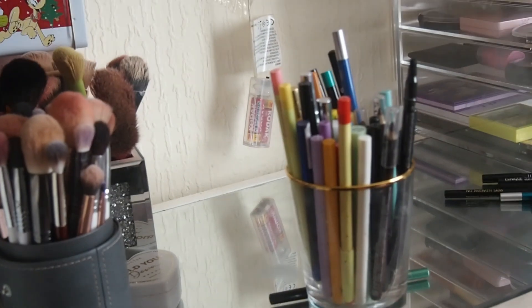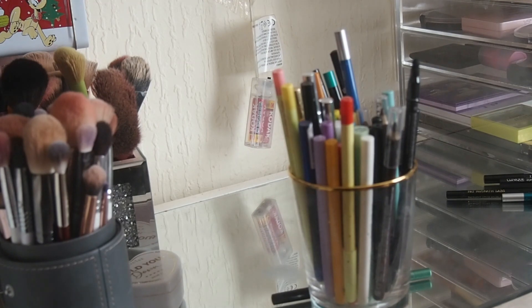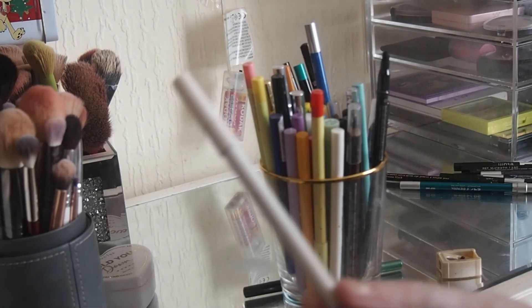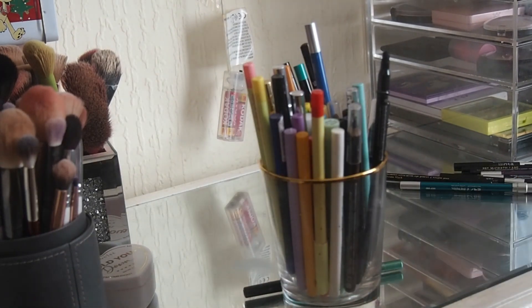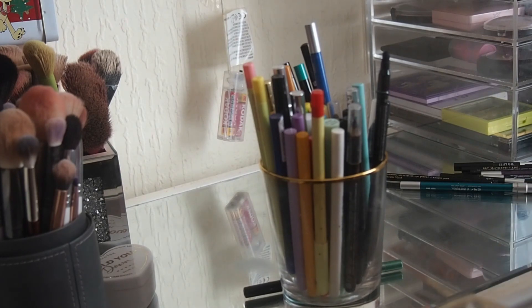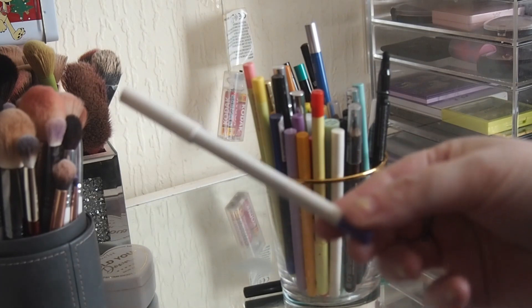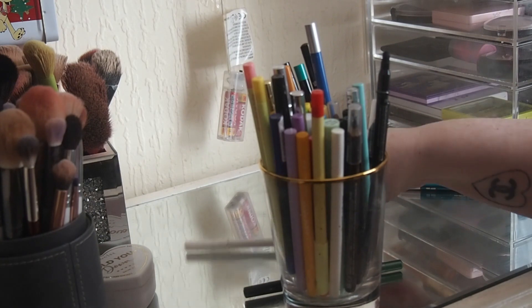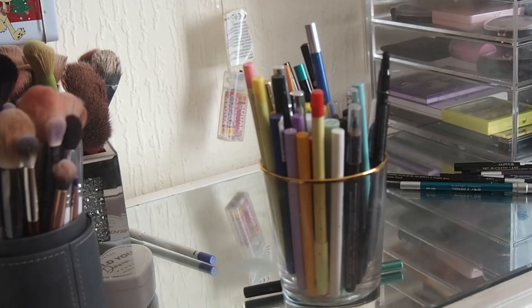Then we've got a blue one by Models Own. Where's that pencil sharpener she sent me - have I already lost it? Got it. So it's this Models Own one and I don't feel like I need to keep it. She sent me this pencil sharpener by Jouet. Let's see what the formula's like - it's dry. So that's one that can go. The Models Own one is going - it just says it's a waterproof coral eyeliner pencil.